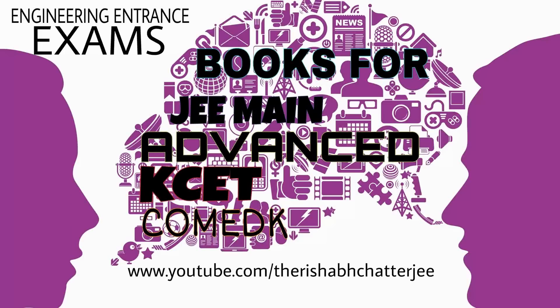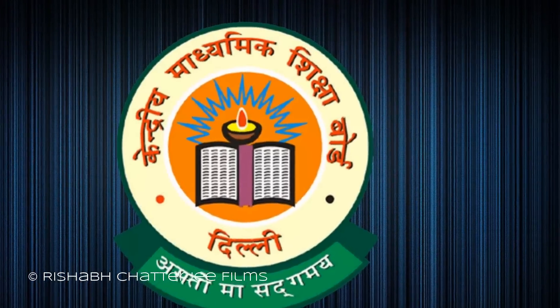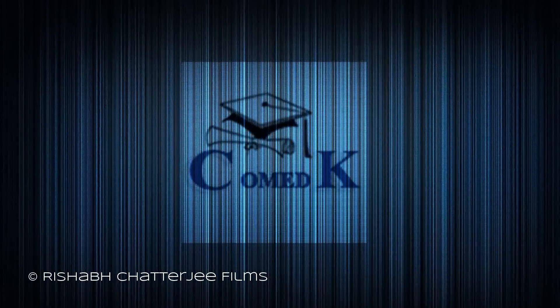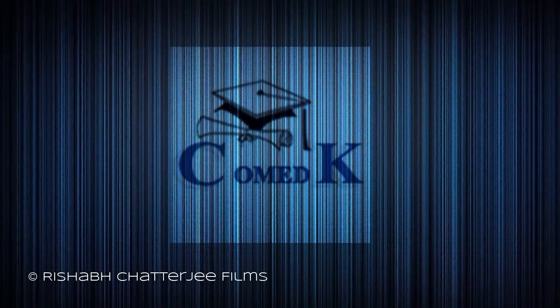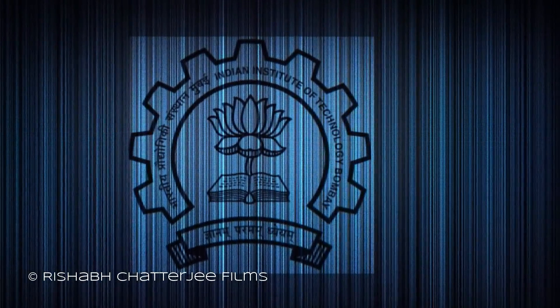Hi, I am Rishabh Chatterjee and I am talking about the books to buy for JEE Main, KCET, COMEDK, JEE Advanced and any other engineering entrance exams. These books were recommended by my lecturers and I found them very good, but this may differ from person to person.